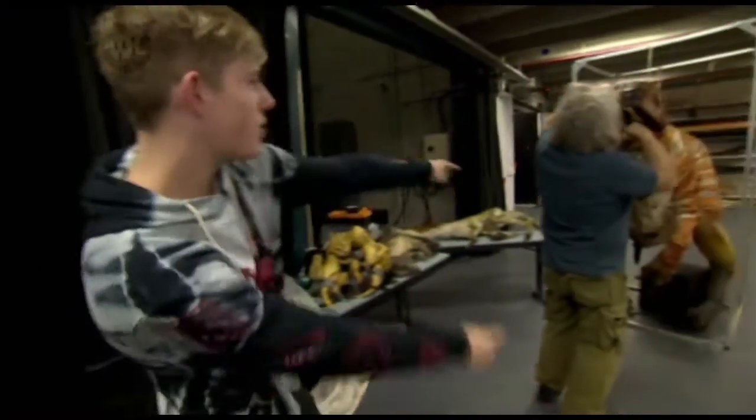Here to tell us more about it is artist director and co-founder of the Earth Dinosaur Zoo, Scott Wright.